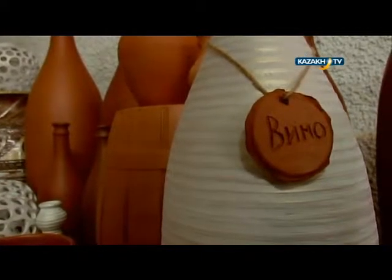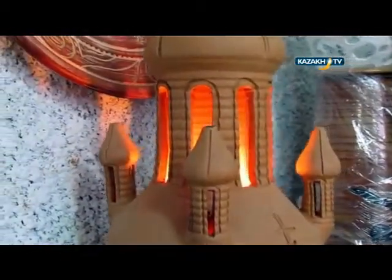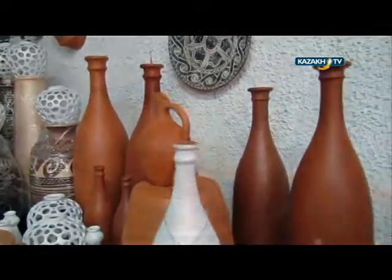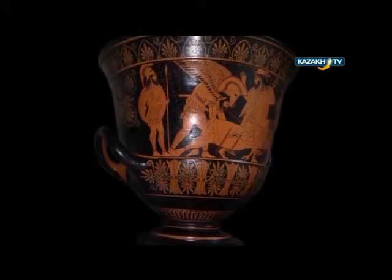Clay is a unique flexible material with amazing properties. According to many Indo-European myths, even man was created from clay. While trying to be like a great creator, man began to make different subjects out of it — art and ceramics for the soul, housewares and building materials for daily life.